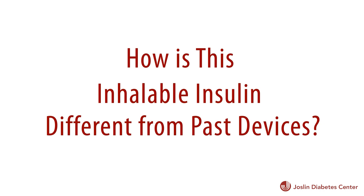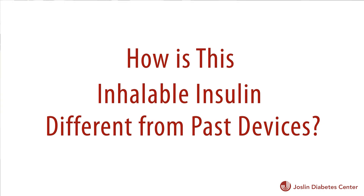The previous experience with inhaled insulin was a much larger device. This is a much smaller device, very similar to an asthma inhaler in terms of size, and so much more portable and easier to use.